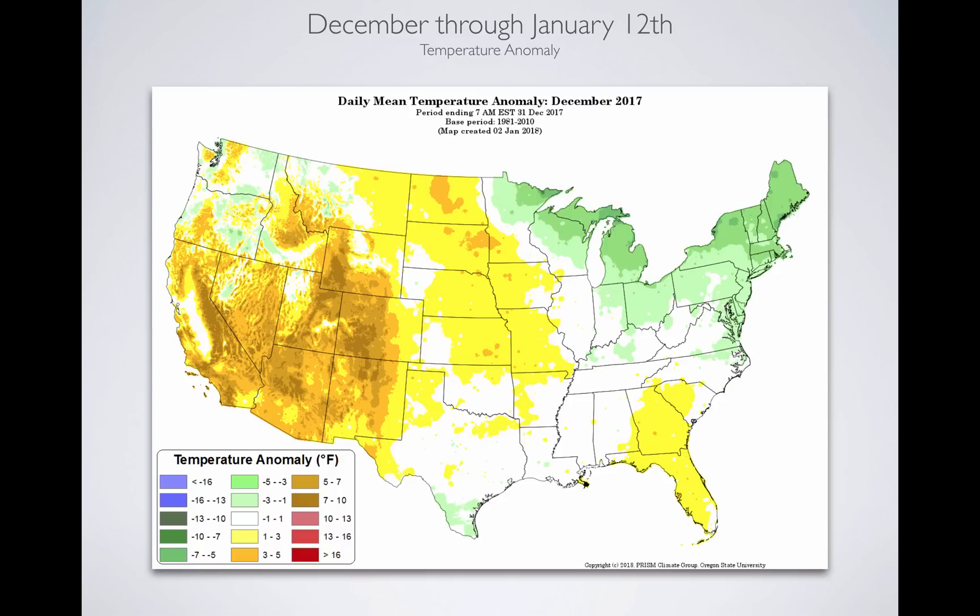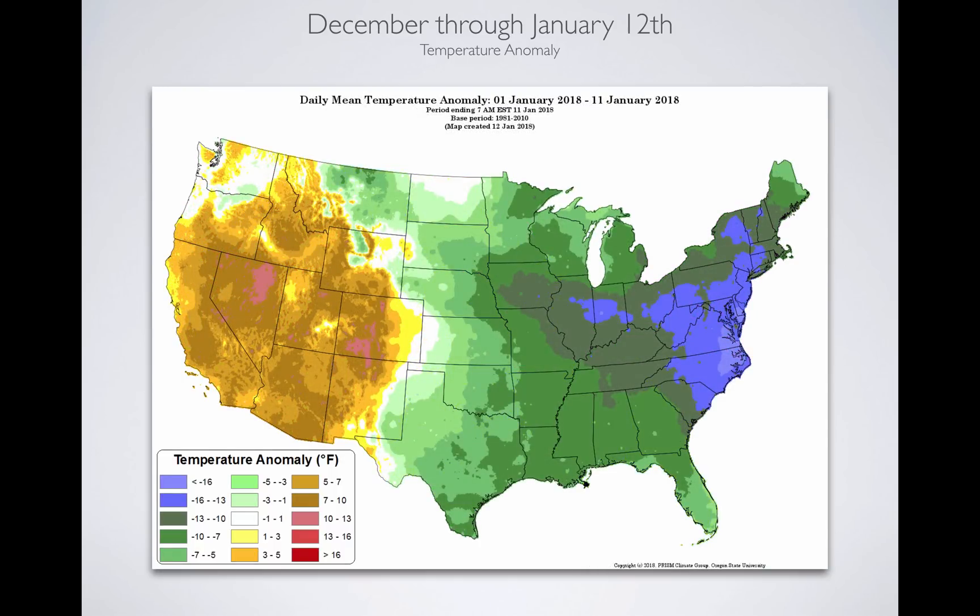Utah was somewhere around 7 to 10 degrees above average in December, and then we hit January and it's been really warm — record-breaking in some areas. When you look at the east coast, they're in an icebox, and it's a direct result of how that jet stream goes north of the west, drops down in the Midwest, and then comes around in the east. It's a direct dichotomy of weather conditions across our country.